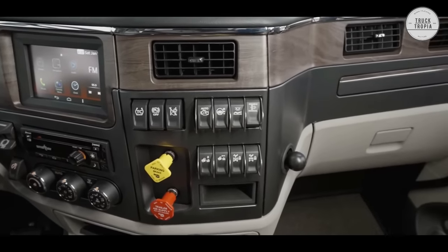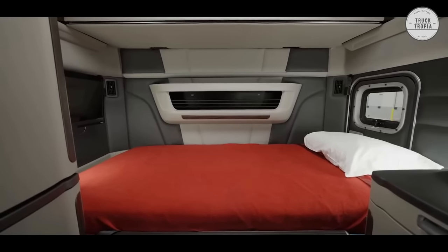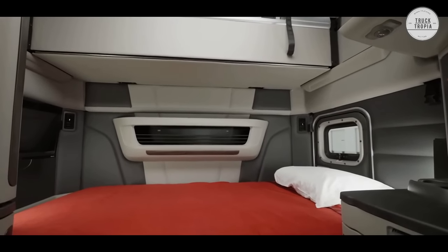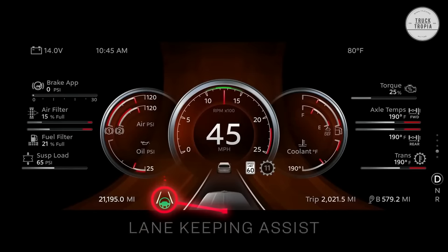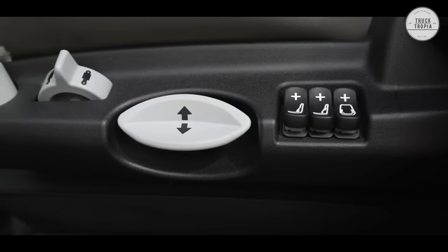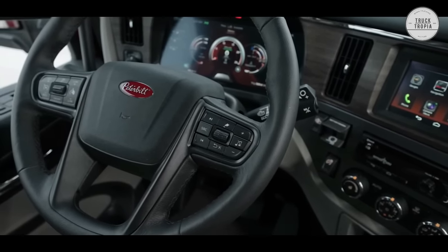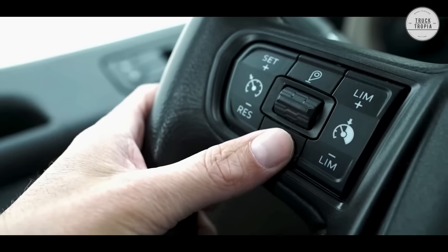Drivers and fleets can personalize their default view, placing the most relevant information at their preferred location on the screen. From the stunning new wood grains to the updated trim and surface colors, the interior of the new model 579 sets it apart from its competitors. With plenty of convenience details like new larger panel switches, redesigned cup holders, and all-LED interior lighting, the spacious cab of the new model 579 provides a comfortable and relaxing environment for driving and living life on the road.